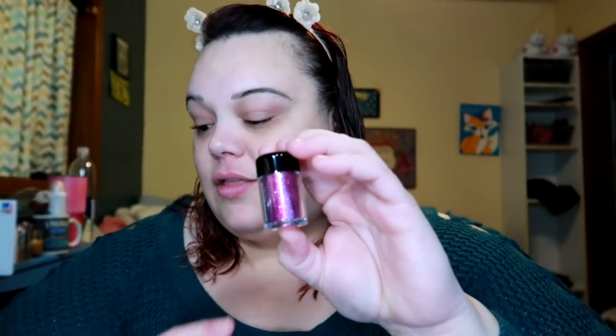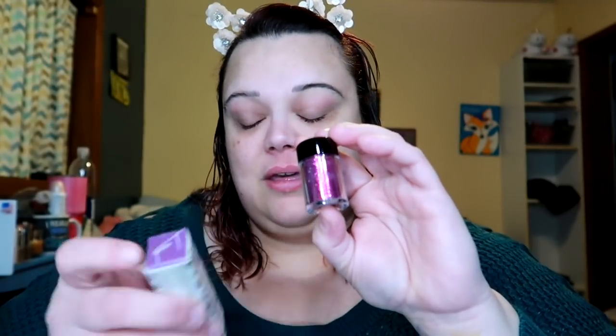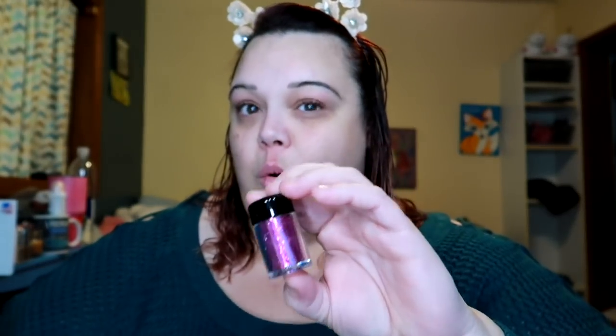This one is called Berries. The glitter on the eye with that liquid lipstick — I might have to get into glitter a little more.